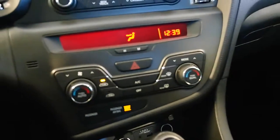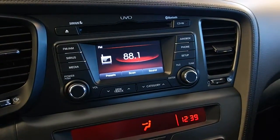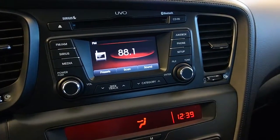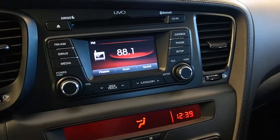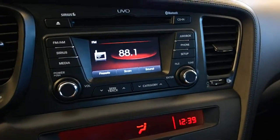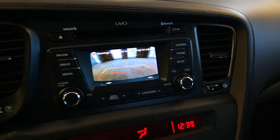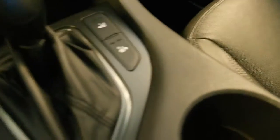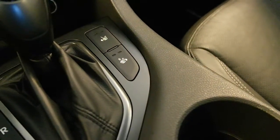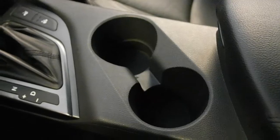Dual zone climate control, FM AM stereo, satellite radio, USB, CD, rear view monitoring, heated seating controls, auxiliary and USB inputs, two large cup holders.